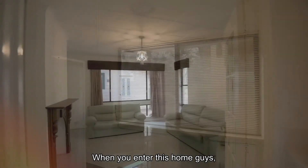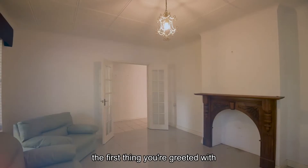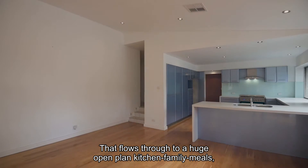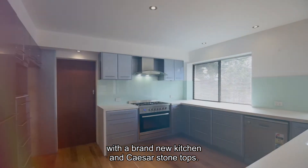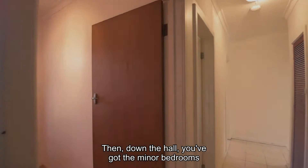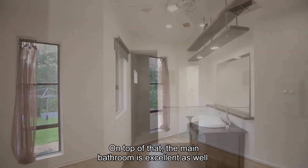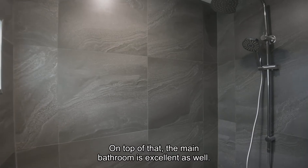Let's go inside and have a look. When you enter this home, guys, the first thing you're greeted with is a lovely big lounge to the right. That flows through to a huge open plan kitchen family meals with a brand new kitchen and Caesarstone tops. Then down the hall, you've got the minor bedrooms and the master has a fresh en suite. On top of that, the main bathroom is excellent as well.